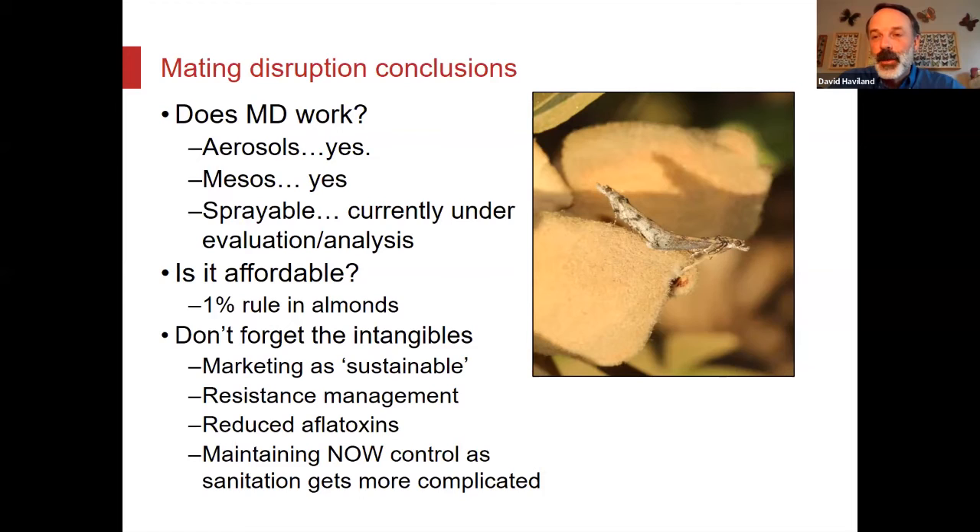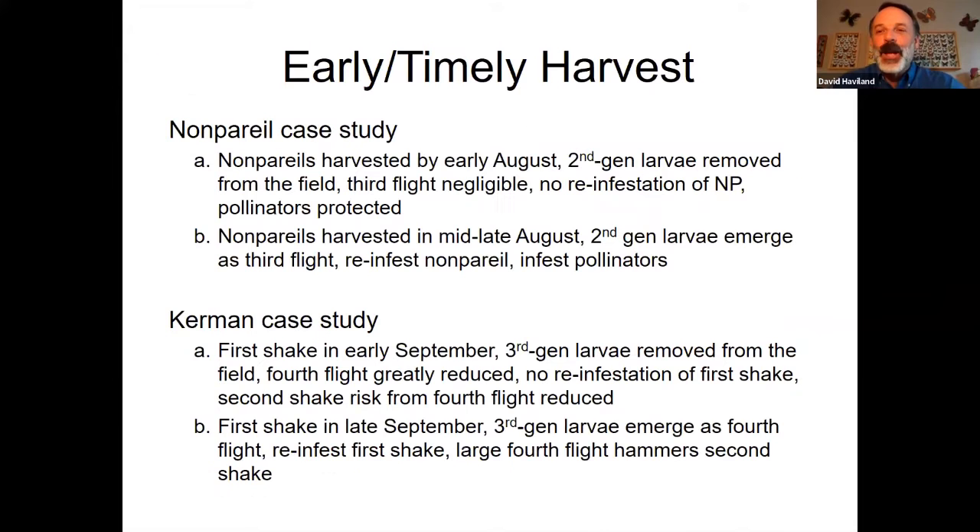Remember, any time you use mating disruption, you're reducing the number of damaged kernels that go to the huller by one half. So even if what you spend and what you get out of it are the same economically, every huller is going to recommend using it — because every huller would love to deal with half the damage when hulling and shelling your nuts at the processor. Moving on to early and timely harvest.